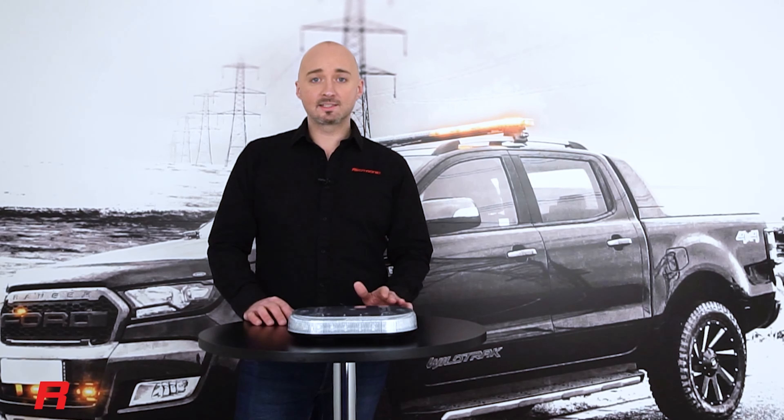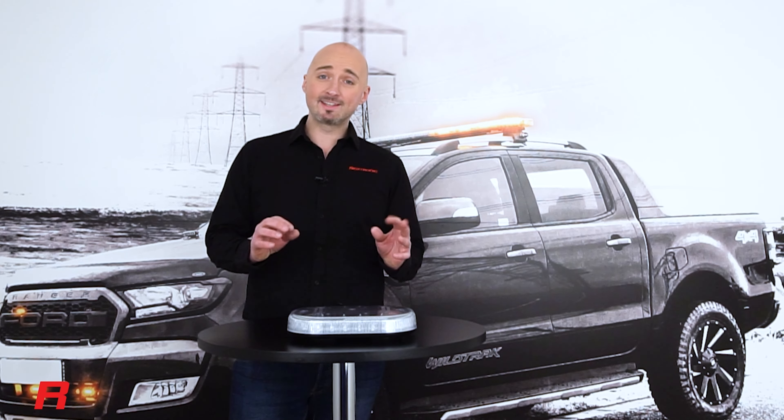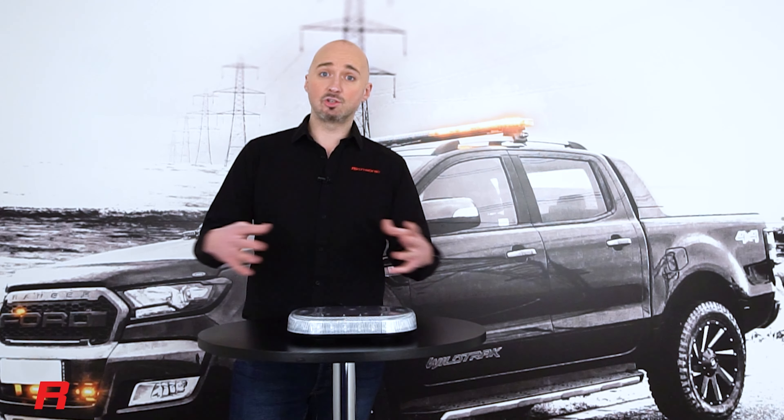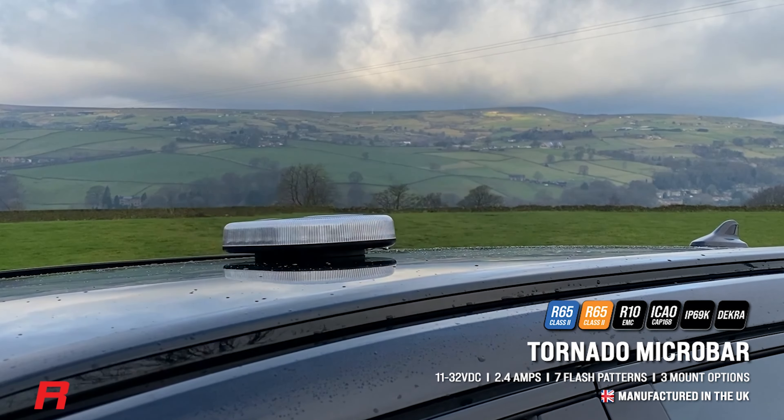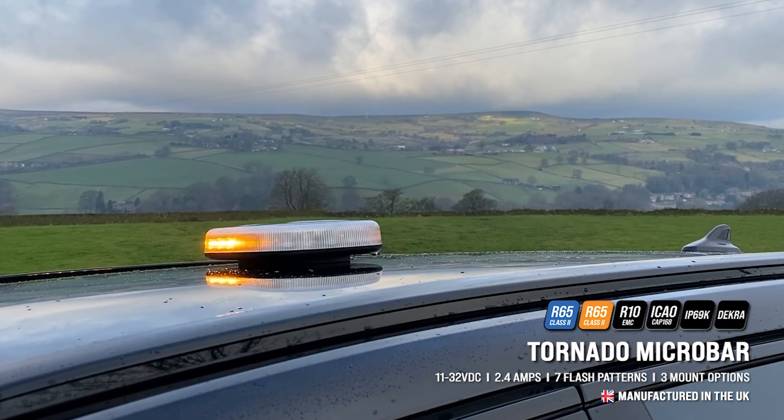The Tornado microbar has synchronisation capability with all other Redtronic products via a very simple one-wire system that allows you to synchronise all the products together. It comes as standard with seven flash patterns and includes a CAP168 ICAO airport flash pattern.